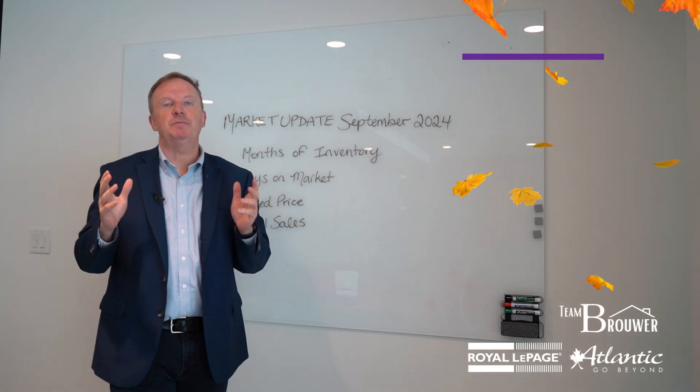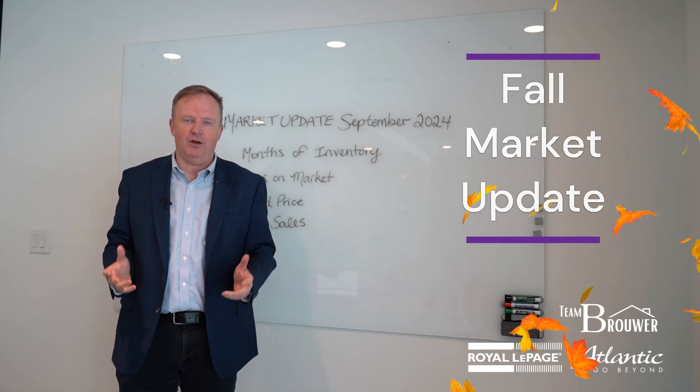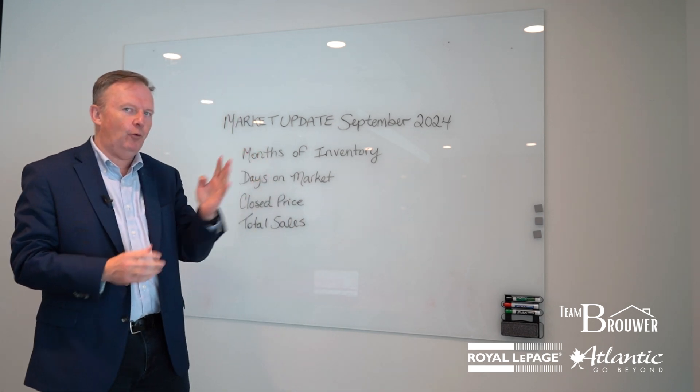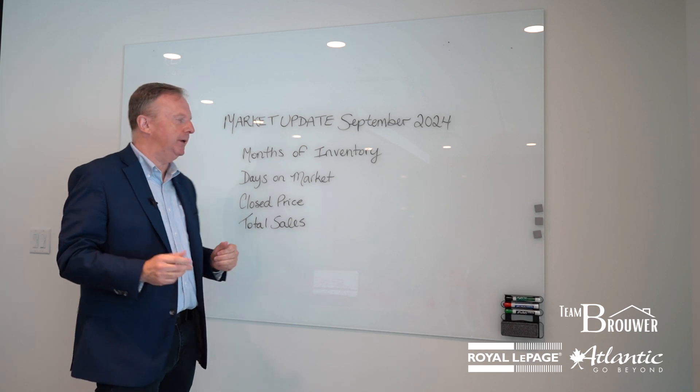Peter Brower here with your September real estate update. People ask me what's going to be happening this fall. Let's look at the last couple of falls and see if they can help predict the future. I'm going to look at four leading indicators that I check all the time to see how the market is doing.